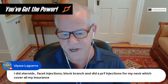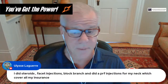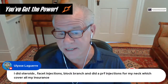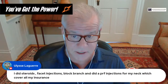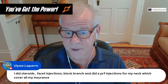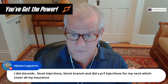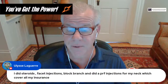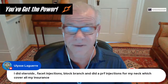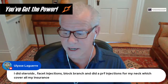Regarding radiofrequency ablation: RFA kills the nerves that supply the muscles that help stabilize the neck, so it would be going in the opposite direction of stabilizing if you have instability. It is definitely contraindicated in a patient with neck instability — combining RFA with neck instability is not a good combination and would be counterproductive.